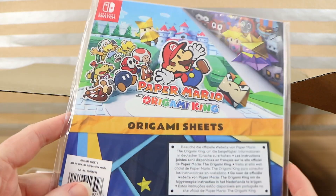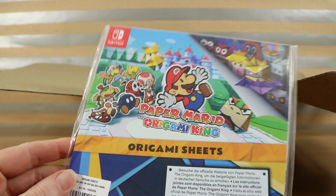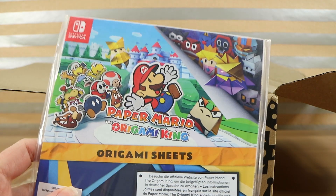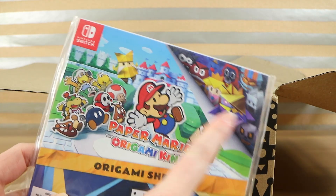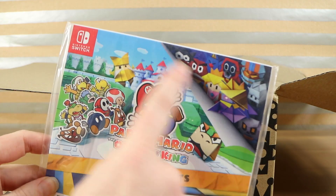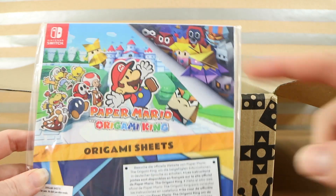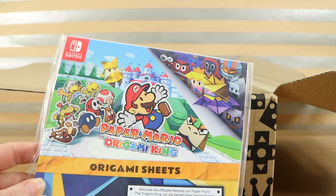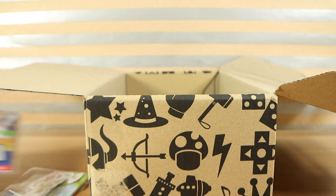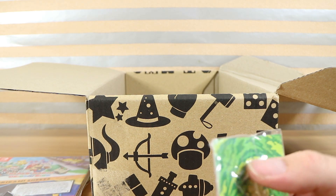We have Paper Mario: The Origami King origami sheets. I know what this is — because I pre-ordered the game, which I'm still on the fence about whether that was a good idea. You can make your own origami characters. There are specific colours to make certain ones. There are quite a few sheets in there — origami paper is useful in general, although with the characters printed on it, it's probably really only useful to make those specific characters.